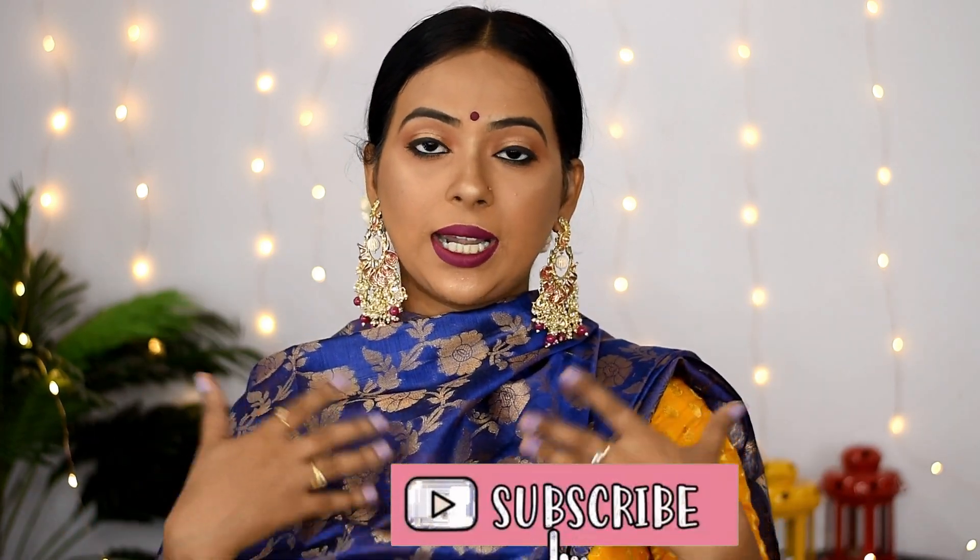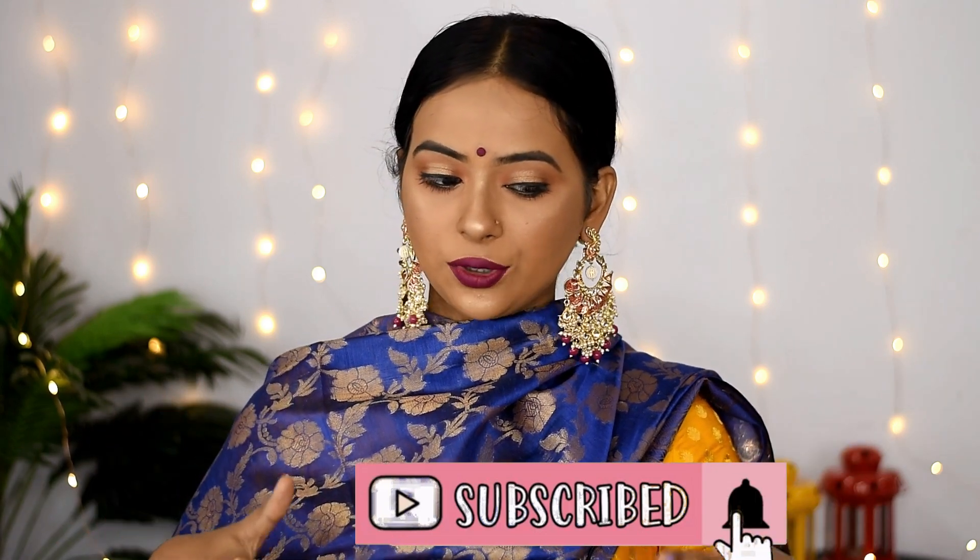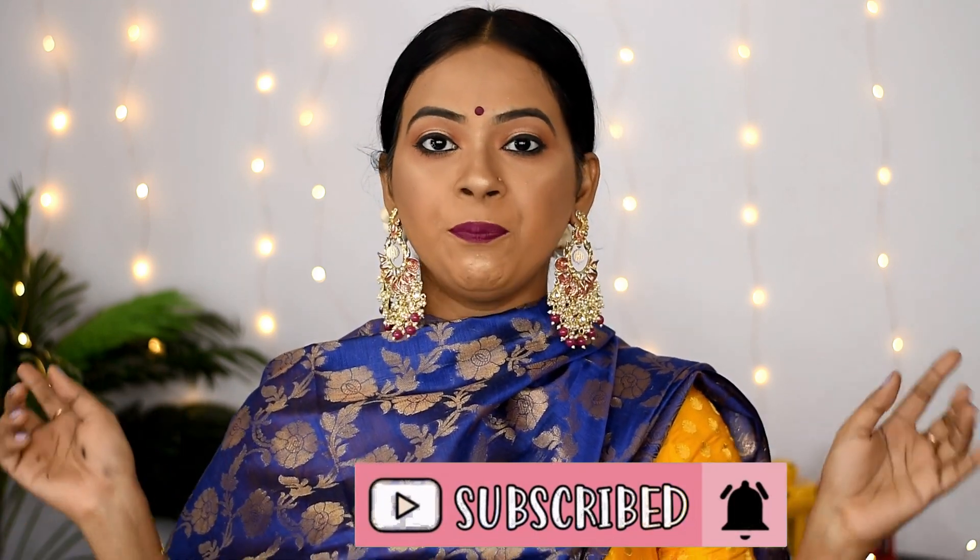Today's video is going to be a purple haul. I was planning to do this video a month ago but got stuck in some personal issues, and then I started a series which I have stopped. Today's video is going to be extremely interesting because there are a lot of products — essential ones and some new stuff I wanted to try.